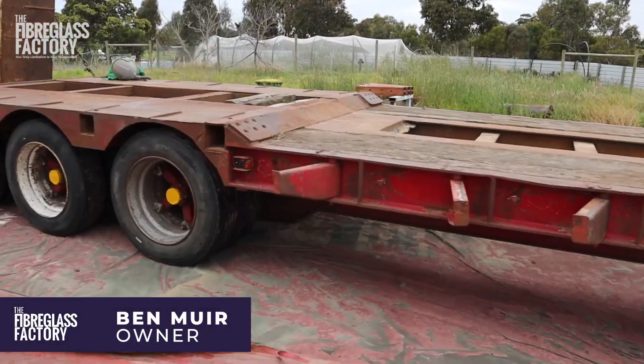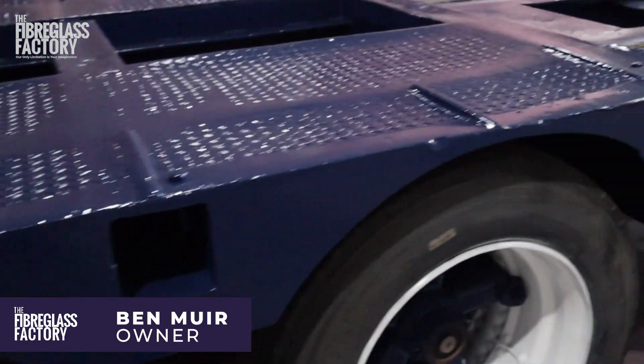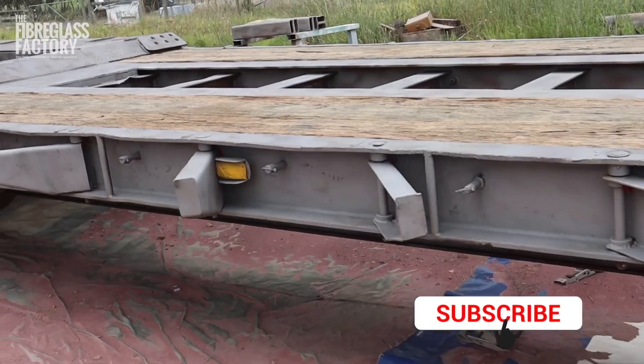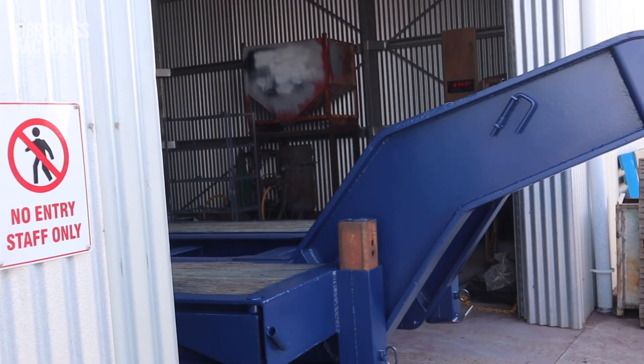Hey guys, just want to show you what we've just finished here. We've just finished blasting and painting a semi-trailer — how good does it look? We're just about to give it back to the customer tomorrow. The color is good to what the customer requested; it's gonna match his trucks.